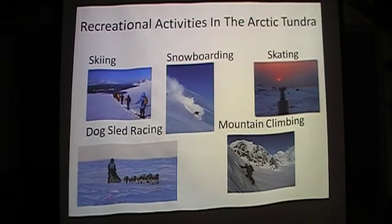Recreational activities in the tundra include skiing, snowboarding, skating, dog sled racing, and mountain climbing.